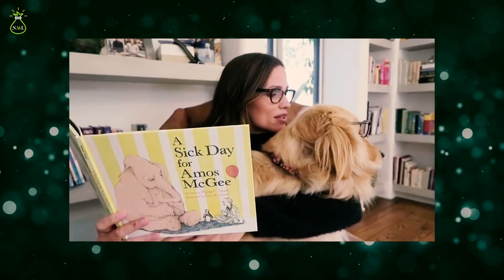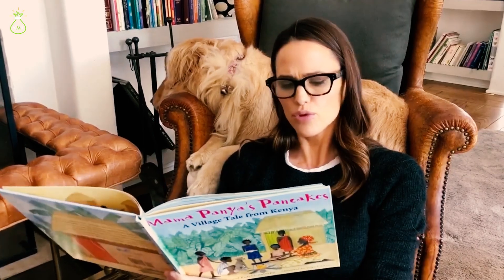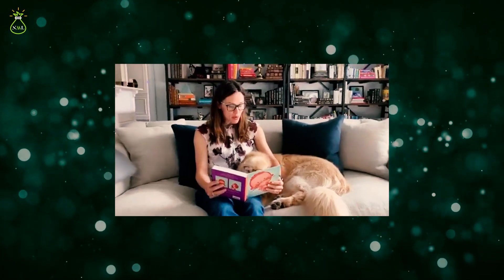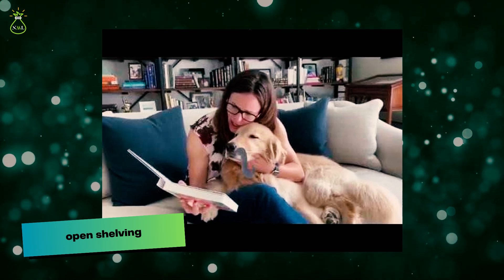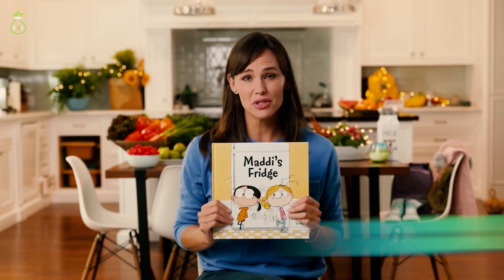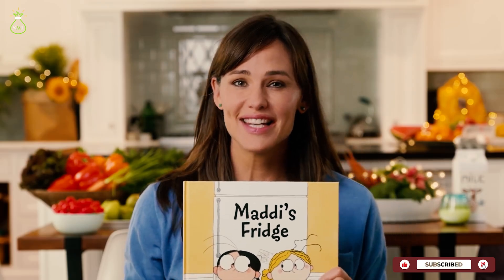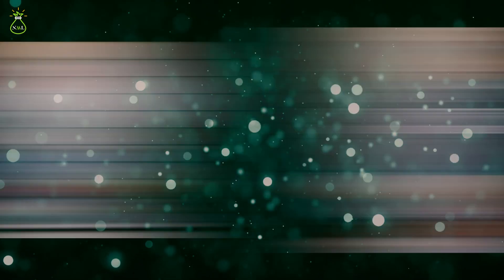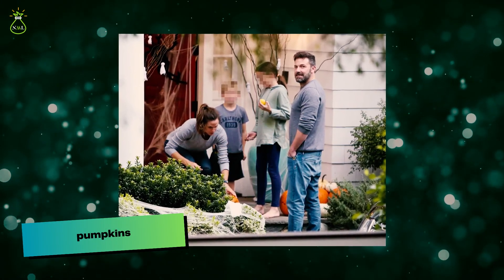When Jennifer made a video of herself reciting a children's book, we got a glimpse into another room in her home. In the video, she showed her cosy cream sofa topped with blue cushions, as well as open shelving in the background displaying a variety of books, framed photos, awards and ornaments. Jennifer also took pictures celebrating Halloween on her front porch, showing off fake spiderwebs and pumpkins she had placed there to make the area look spooky.